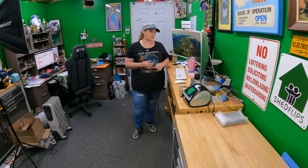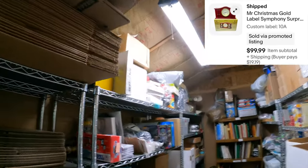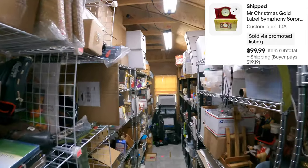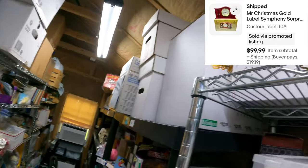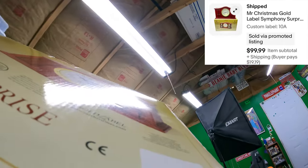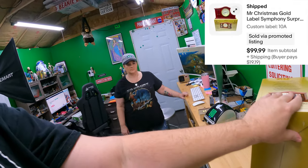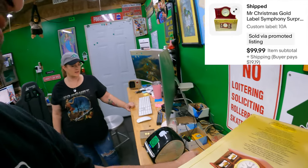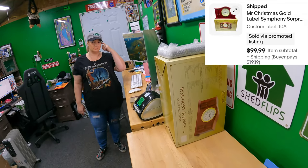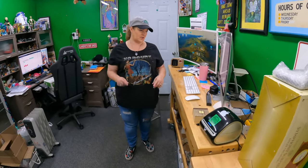Next is 10 Alpha - Mr. Christmas mantle clock. We just listed this clock, I think Wednesday. It's all for $99.99. We picked that up at a garage sale or estate sale for $15.